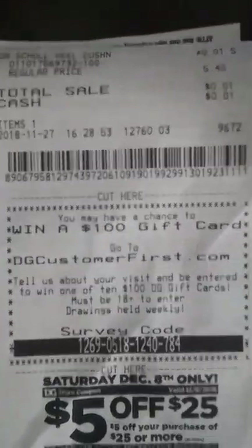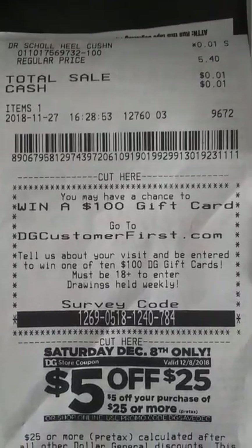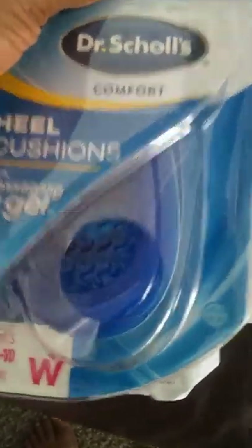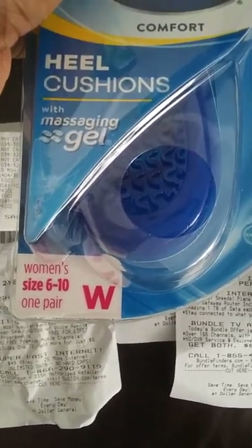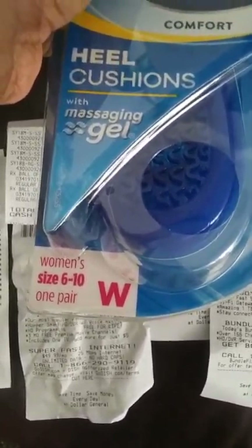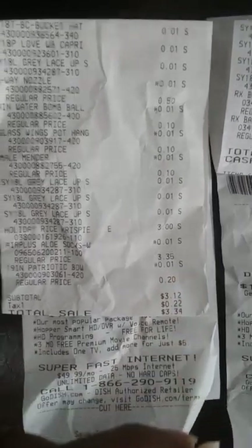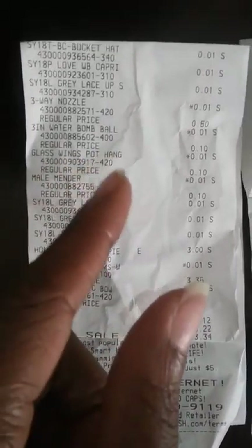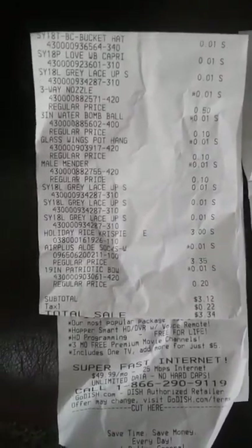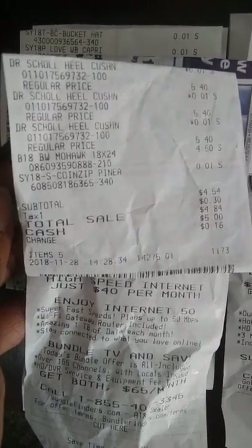Dr. Scholl's heel cushion — regular price five dollars and forty cents, rang up one cent on the rack. These are women's only, so pay attention to that. The bottom will be in blue with an M for men, so make sure you don't grab the men's heel cushions — it's women's only that are ringing up a penny. The patriotic bow was a penny. The glass wings pot hanger — that pretty little purple one — is a penny. And some more Dr. Scholl's heel cushions: a penny.